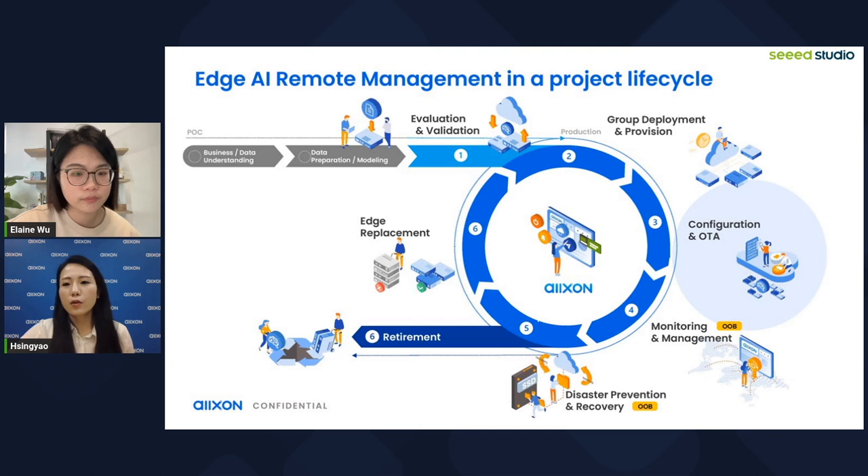Here we can see how Oxon helps across an AI project lifecycle — from POC stage to group deployment, configuration, and over-the-air updates, which we will focus on later. Then monitoring, management, even disaster prevention and recovery, right through to the end of the project such as edge replacement. With Oxon solutions, solving problems during different product lifecycle stages is easier and more efficient.